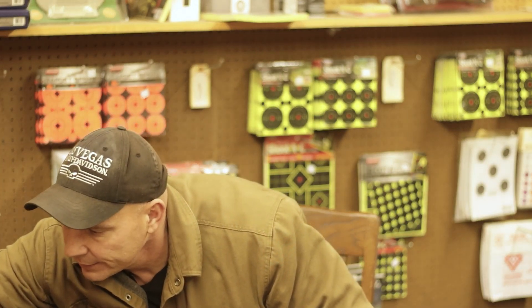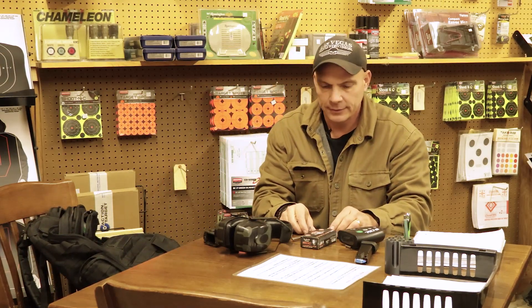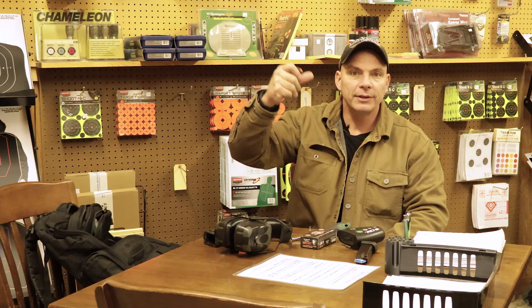I also have extra magazines. Snap caps are very important — we'll talk about why that is later on. Since I'm running an optic, I bring all of the tool kits I need to tighten the optic in case it's loosened, and also to change the zero on it. Many times I've seen people on the range desperately searching for something small enough to adjust the zero. Having those tools in your bag is always a good idea, as well as extra batteries for the optic.